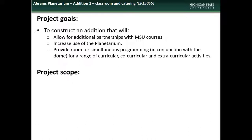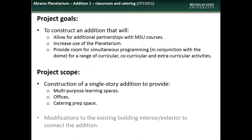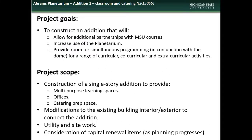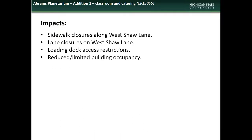The scope of the project will include construction of a single-story addition comprised of multipurpose learning spaces, offices, and catering prep space, modifications to the existing building in order to construct the addition, utility and site work, and possible capital renewal items to save time and money by coordinating them with the construction. Impacts to the campus community will include sidewalk closures in the area, temporary lane closures on West Shaw Lane, restriction to loading dock access, and limited building occupancy during construction.